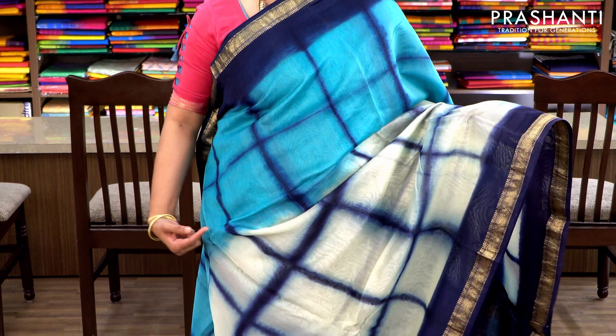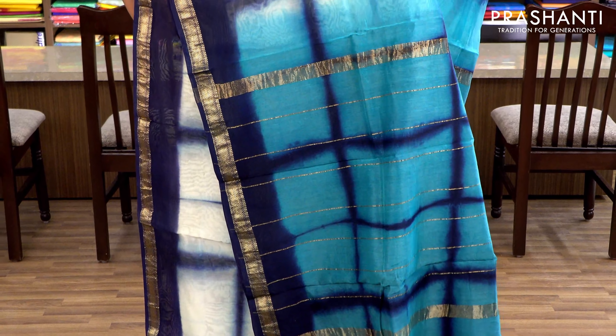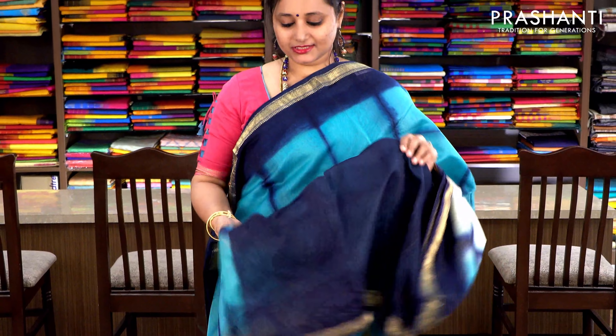Tie and dye pattern with Maheshwari borders on either sides. The body has got three colours — navy blue, off-white, and teal blue — with a checked pattern and tie and dye running throughout the body. Simple pallu and a contrast navy blue blouse. Priced at ₹2370.